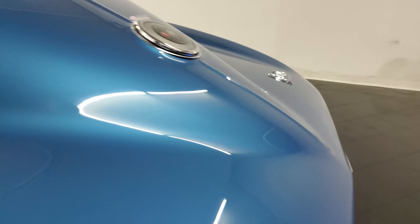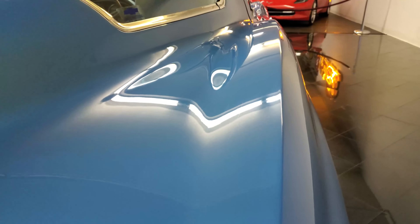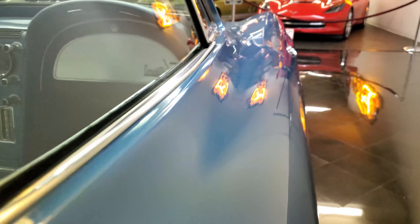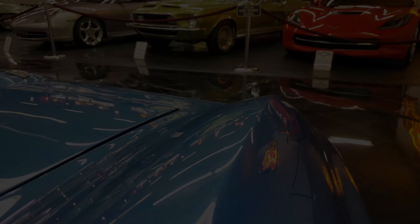Not surprisingly, convertibles always outnumber the coupes by nearly 2 to 1 every year, making the coupes highly desirable and rarer to find on the open market.